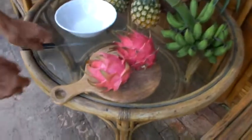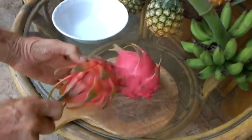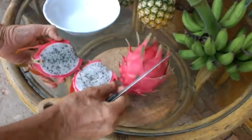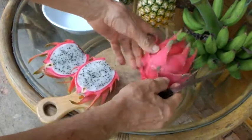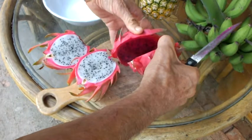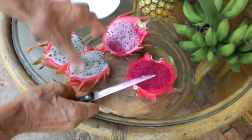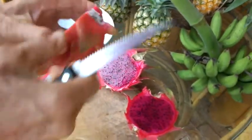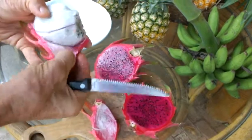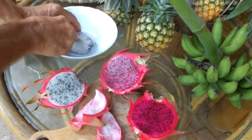So this is the white variety — you can see the white flesh here. And this one is the red one — a beautiful red color. You can slice them like that, take the peel off, and cut them up into bite-size pieces.